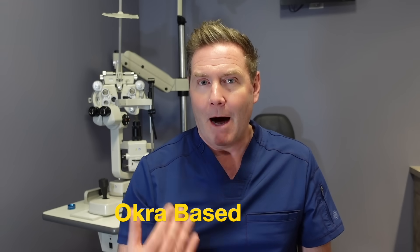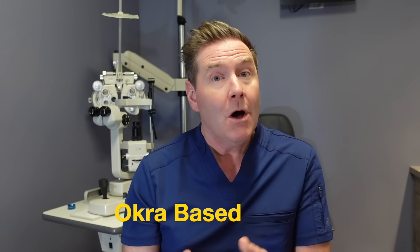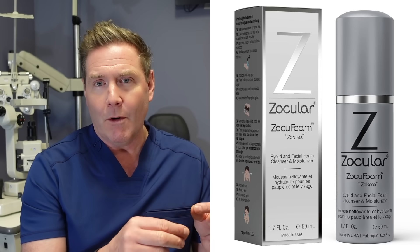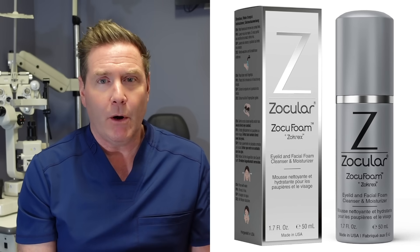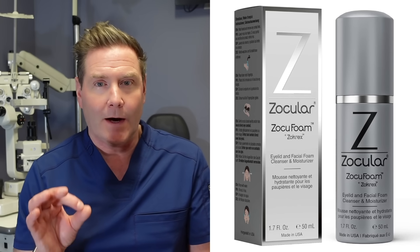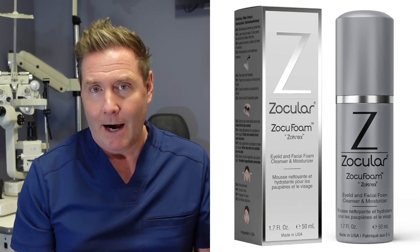The second type of mild Demodex cleaner is an okra-based product. Okra is a vegetable and they take the extract from it to make lid wipes, which is also an effective way to treat Demodex. Some people say the okra formulas are a little less harsh than some of the tea tree oils, so they cause less stinging. Some people with really sensitive eyes might prefer this milder option.